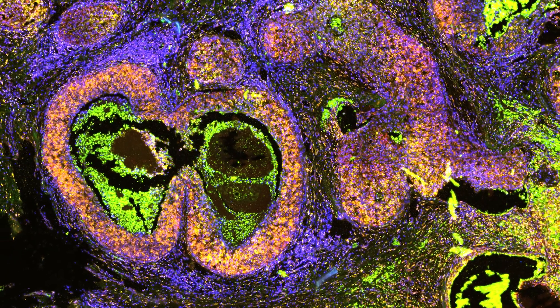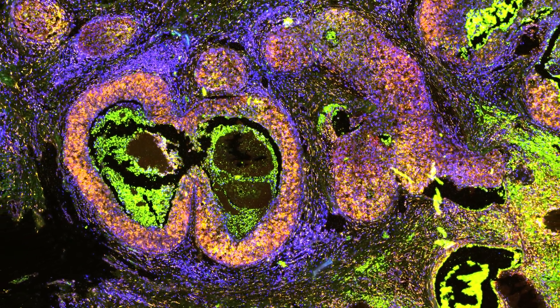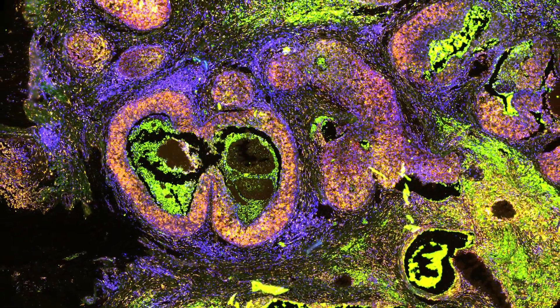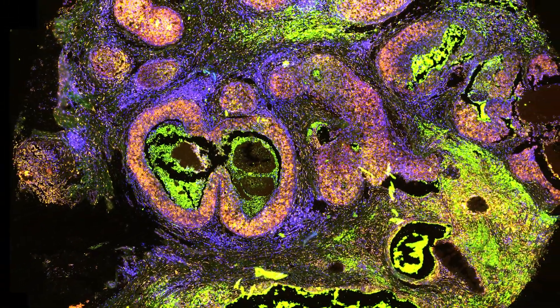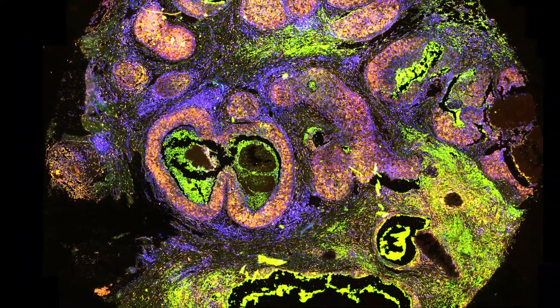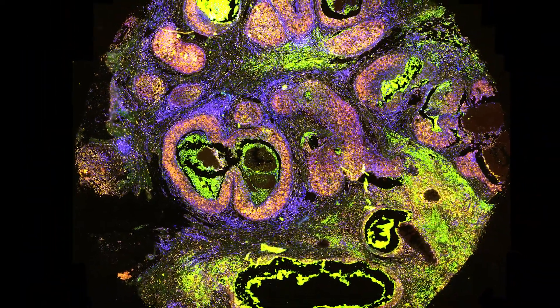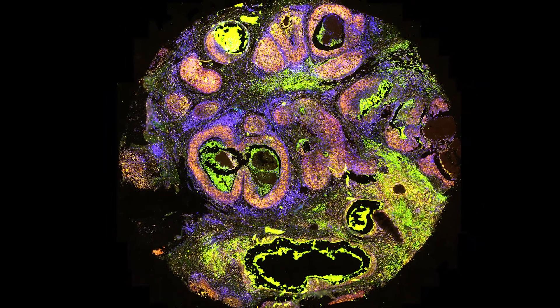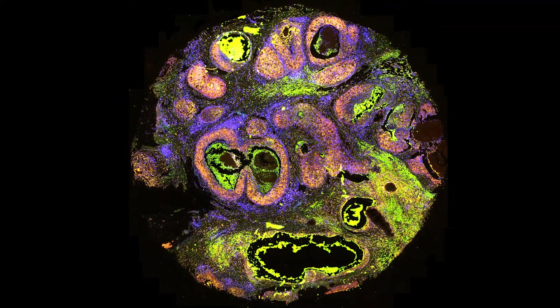It allows you to get to subcellular resolution. It allows you to do connectomics — where one nerve is connected to another. That information is typically lost when you do a single cell analysis. Similarly, when you do microscopy with a few colors, you lose the richness of identifying all the features inside of a cell.